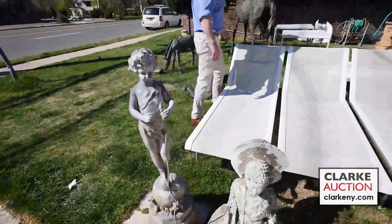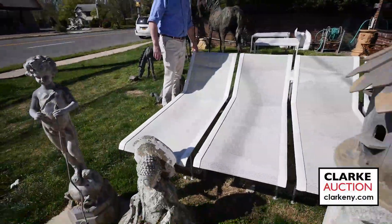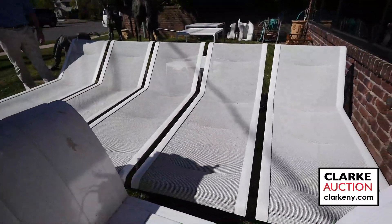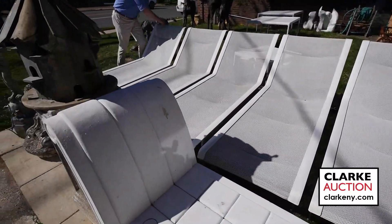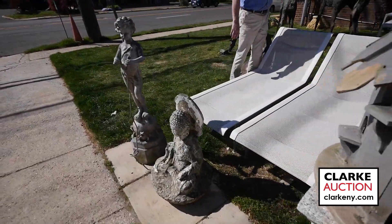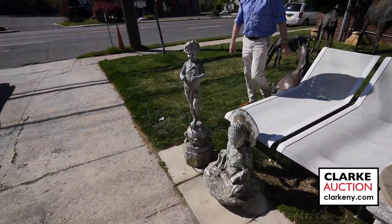Over here, we have a nice collection of Richard Schultz. Five chaises — we're putting them in a set of three and a set of two — in wonderful condition. We also have a set of three tables and a set of two tables.